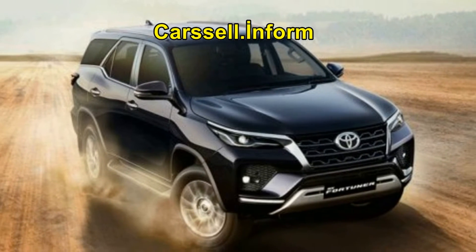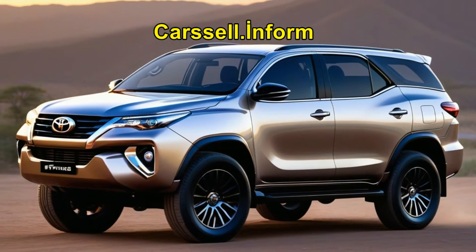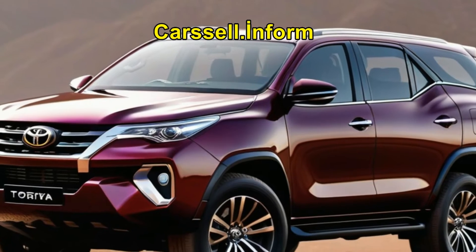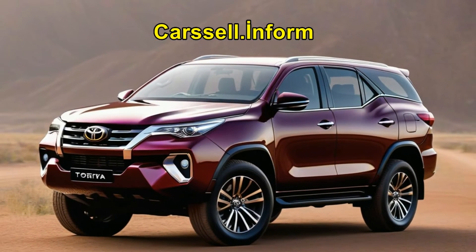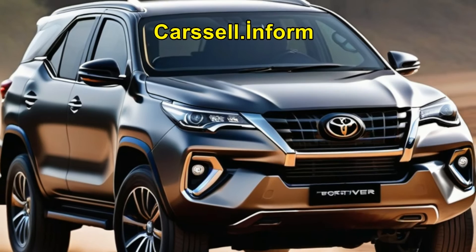Fresh off its launch in South Africa, the mild hybrid Fortuner 48V emerges, boasting a 48-volt battery and electric motor generator alongside its 2.8-liter turbo diesel engine. This dynamic duo promises fuel savings of up to 5%, a feature currently shared with the recently unveiled Toyota Hilux V-Active and the upcoming 250 Series Land Cruiser Prado in Australia.